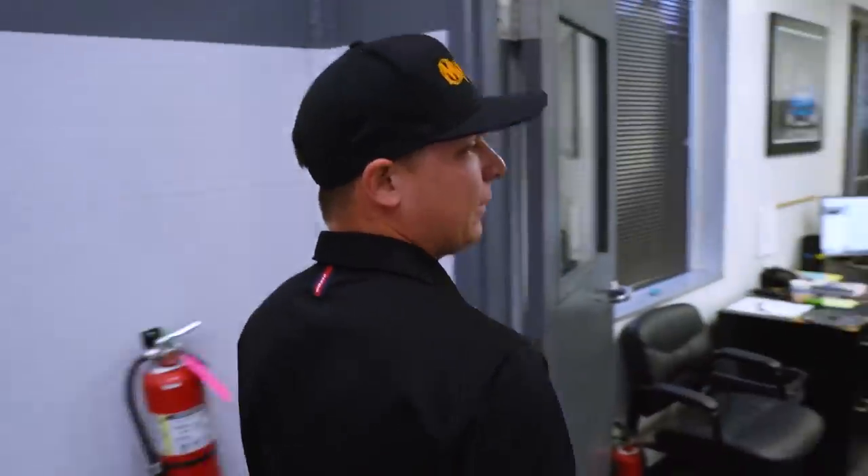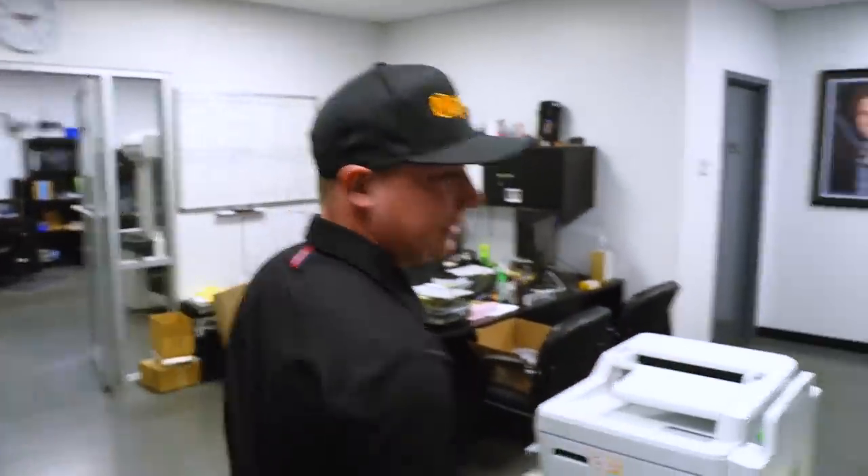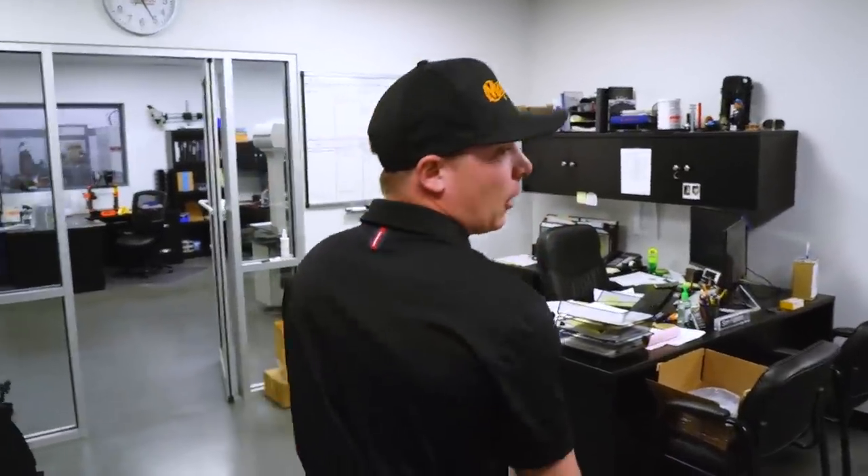This is kind of the brains of the machine shop in here — this is where the engineers hang out. Got our lead engineer Tom Warga, hard at it. You don't see him away from his desk very often. Always busy improving our parts and pieces to go out and win races.